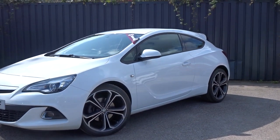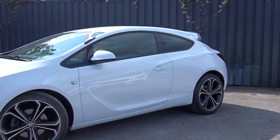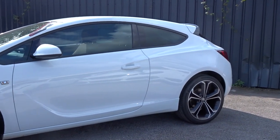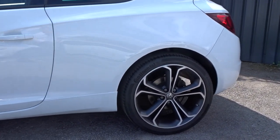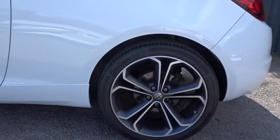Here today Pentagon has got us a really nice example of the Astra GTC Limited Edition, powered by a 1.4 litre 16-valve turbo petrol engine. This three-door coupe, finished in white, comes with side skirts, extended rear spoiler.